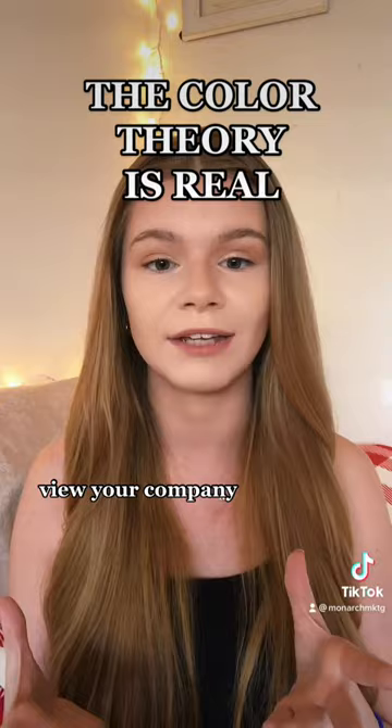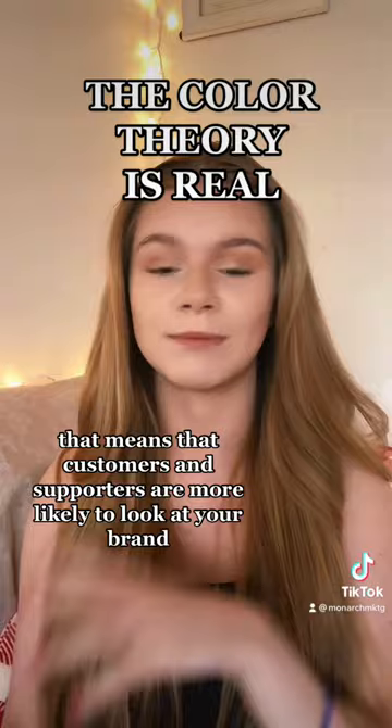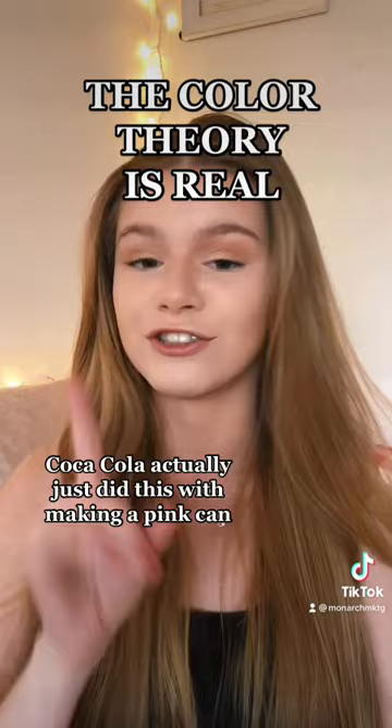For a little example, let's say you take your brand, your logo, or a specific product and make it yellow. That means customers and supporters are more likely to associate your brand with positivity, cheeriness, hopefulness, and all of that. Coca-Cola actually just did this by making a pink can.